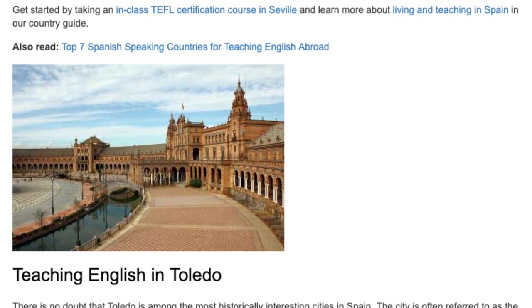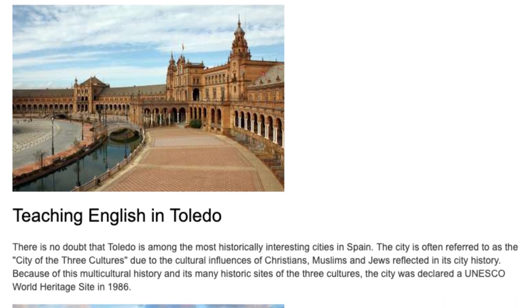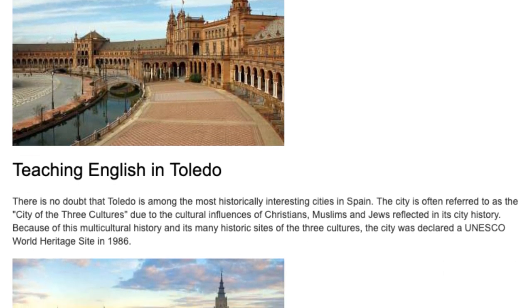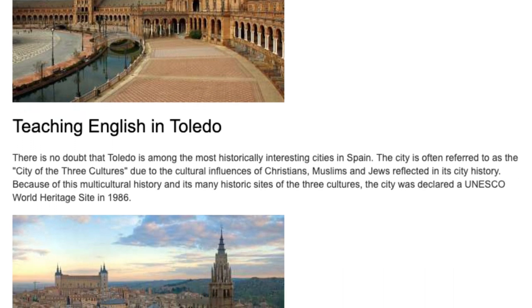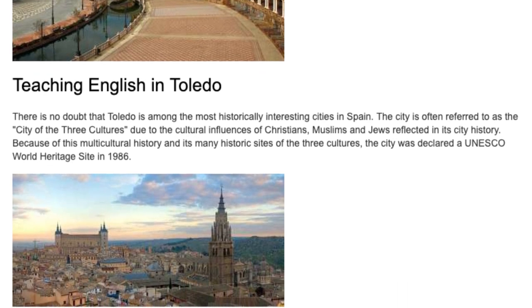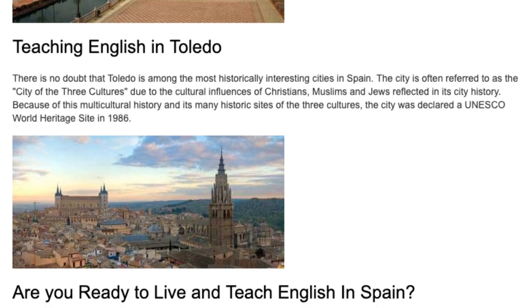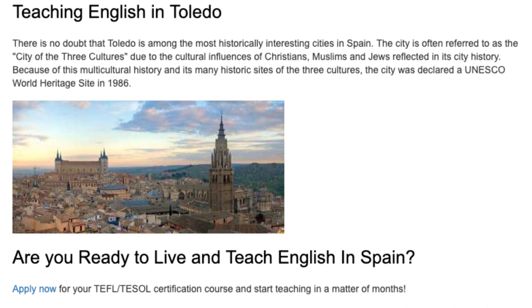Teaching English in Toledo. There is no doubt that Toledo is among the most historically interesting cities in Spain. The city is often referred to as the City of the Three Cultures due to the cultural influences of Christians, Muslims, and Jews reflected in its city history. Because of this multicultural history and its many historic sites, the city was declared a UNESCO World Heritage Site in 1986.